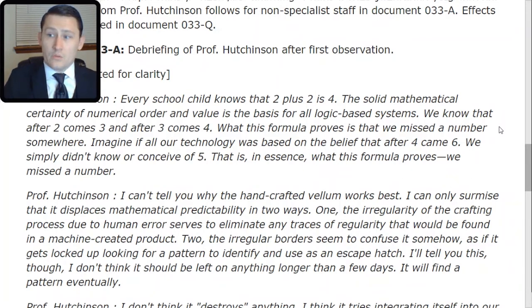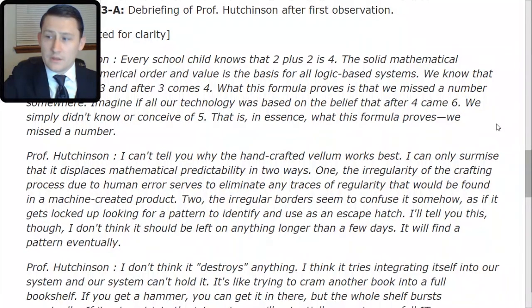I can't tell you why the handcrafted vellum works best. I can only surmise that it displaces mathematical predictability in two ways. One, the irregularity of the crafting process due to human error serves to eliminate any traces of regularity that would be found in a machine-created product. Two, the irregular borders seem to confuse it somehow, as if it gets locked up looking for a pattern to identify and use as an escape hatch. I don't think it should be left on anything longer than a few days — it will find a pattern eventually.